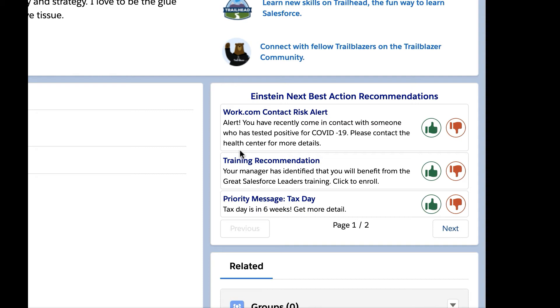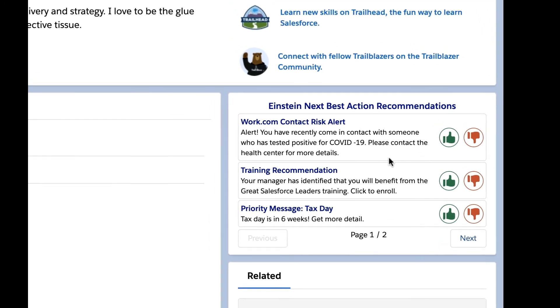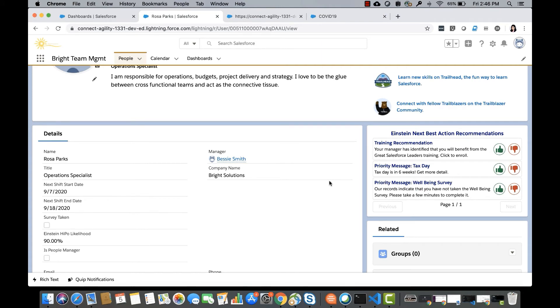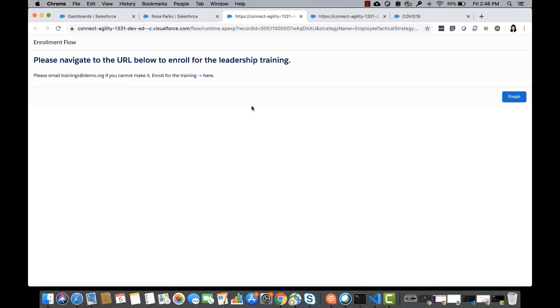One of the prioritized tactics was contact risk. Unfortunately, it was determined that Rosa may have recently come into contact with someone who tested positive for COVID. She clicks accept, which loads a flow with a message from CareForce and a link to report further details. There were also positive recommendations: one stemmed from an Einstein score of high potential employee likelihood, and NBA recommends a Great Leader Training, which, if she accepts, launches an enrollment flow.